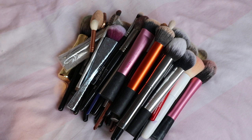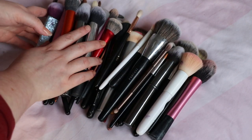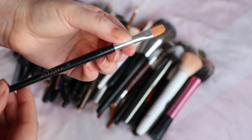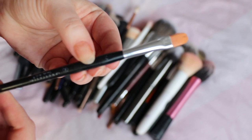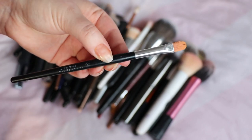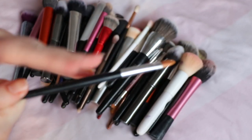I don't use a brush for primer. For a corrector I use my Anastasia Beverly Hills brush. That is the ABH number 18 — it's kind of rubbed off a bit — but this is what I use for my under eye corrector, so definitely holding on to that one.